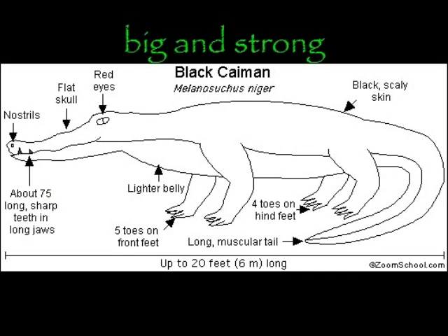The black caiman has a big strong tail that enables it to move quickly. It also has webbed feet which helps it to steer through the water. It can hold its breath for 4 to 15 minutes, but if in danger can stay under the water for 2 hours.